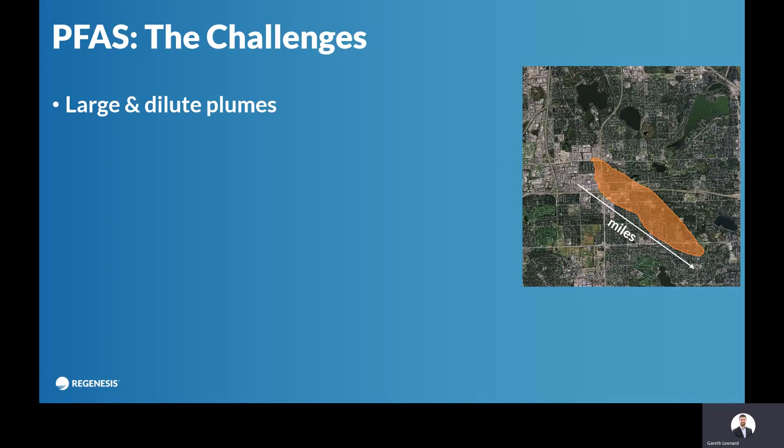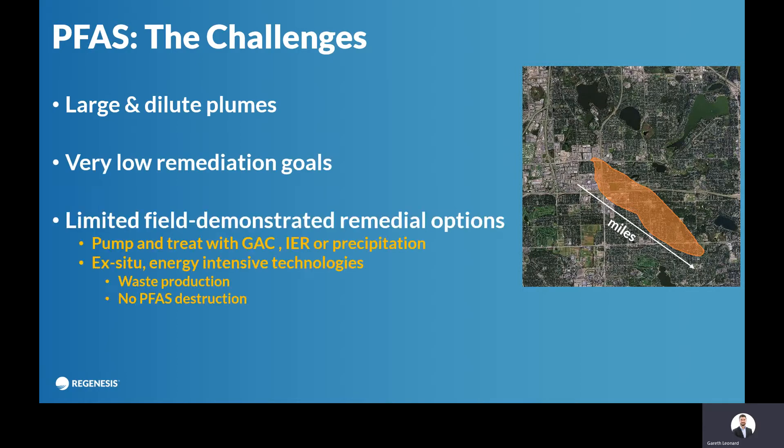PFAS is a challenge to remediate because it tends to form very large and dilute plumes. Not only is there not much contamination in there, so it's difficult to contact, but the targets that you need to get to are incredibly low. There are limited remedial options at the moment, with a lot of the time people using a pump-and-treat system where you have to pump very large amounts of water to pull out the contamination.